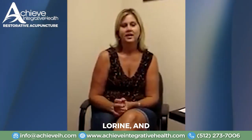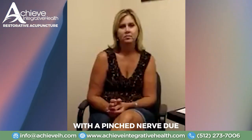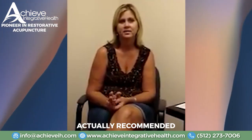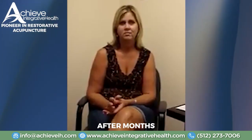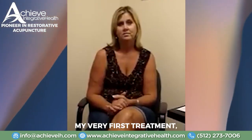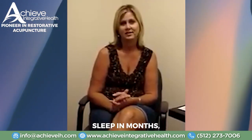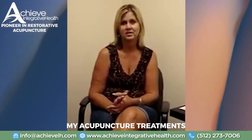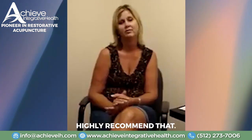My name's Laureen and I was having an issue with a pinched nerve due to some bulging discs. My neurologist actually recommended acupuncture after months of physical therapy didn't seem to be working. After my very first treatment, I have to admit, it converted a skeptic into a believer because I got my first good night's sleep in months. It's been gradually getting better and better, I no longer take any medication, and I would highly recommend it.